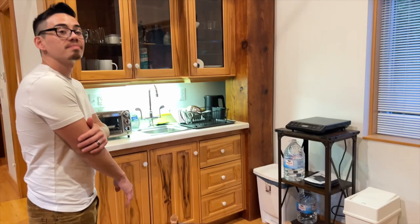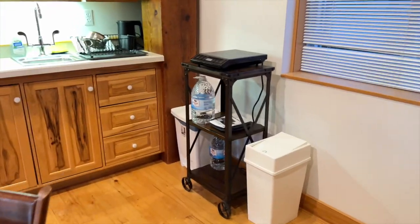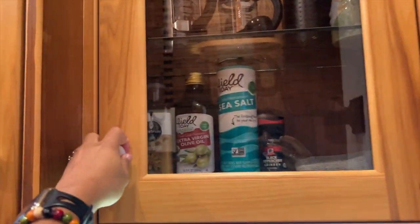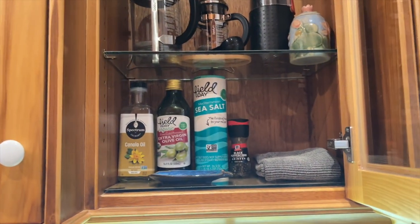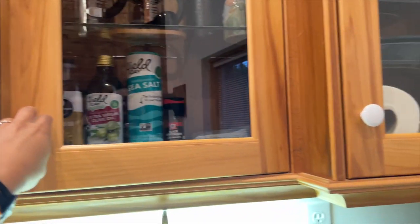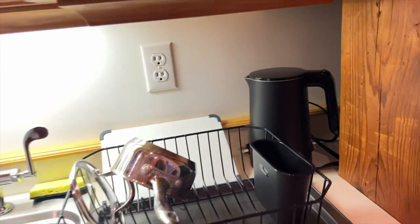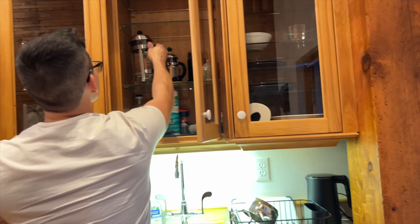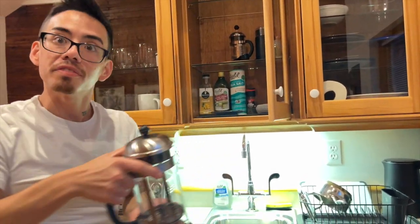Oh my god, little kitchenette. I haven't even seen here. Hot water kettle. Did I even bring tea? We didn't bring any coffee grounds.